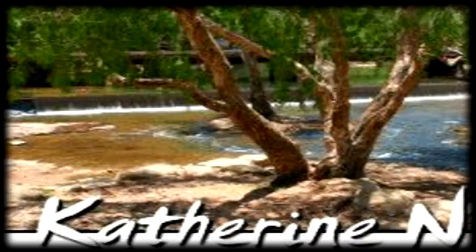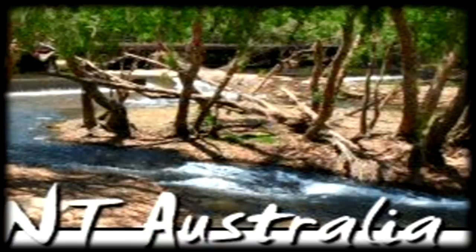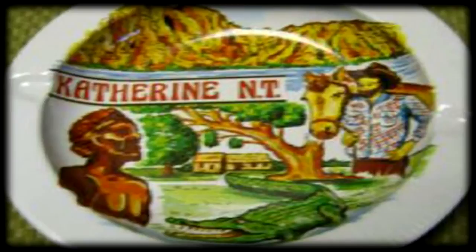Welcome to this tour of Historic and Present-Day Katherine. Katherine is a town situated 320 kilometers south of the capital city of Darwin, Northern Territory. It's the third largest settlement in the territory after Darwin and Alice Springs. Katherine's population is 6,500.